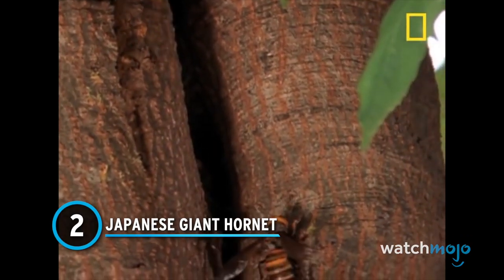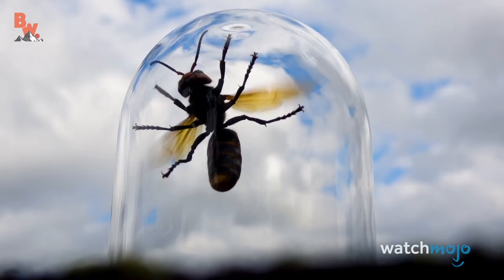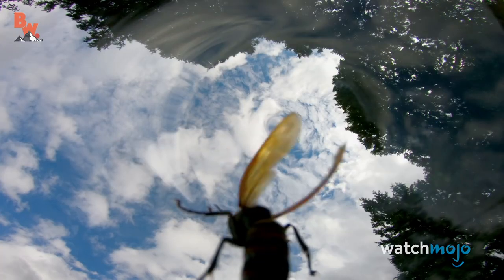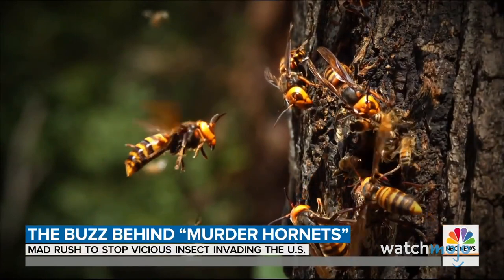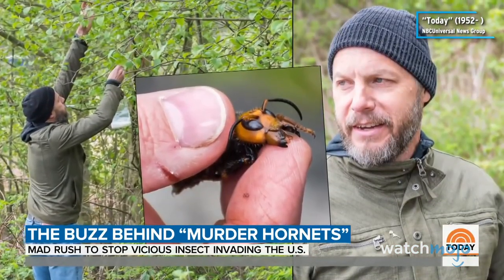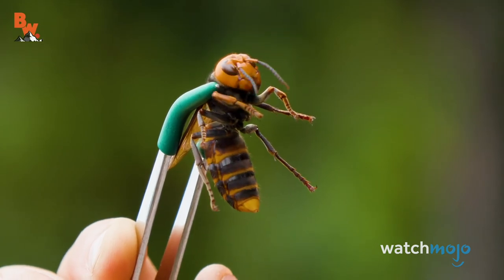Number 2: Japanese Giant Hornet. The Japanese giant hornet is a form of Asian giant hornet — you might have heard of these insects under a different name: murder hornets. That nickname exaggerates the extent of their threat to humans; however, they are still said to kill about 40 people in Japan annually. Everything about this creature screams run in the other direction. Asian giant hornets are the biggest hornets in the world and, while native to Asia, have been found in parts of North America. Their long stingers inject a very painful venom likened to having a searing hot nail go through your flesh.